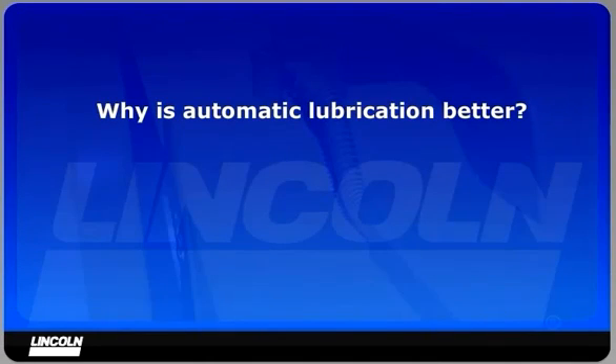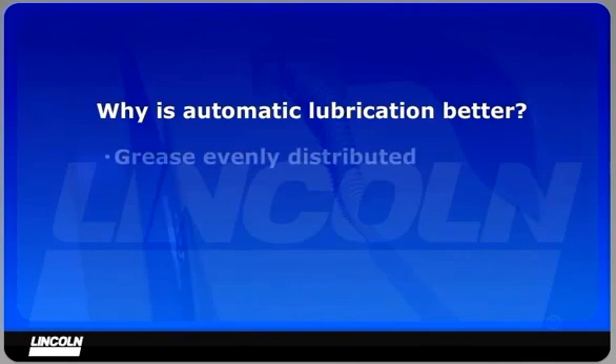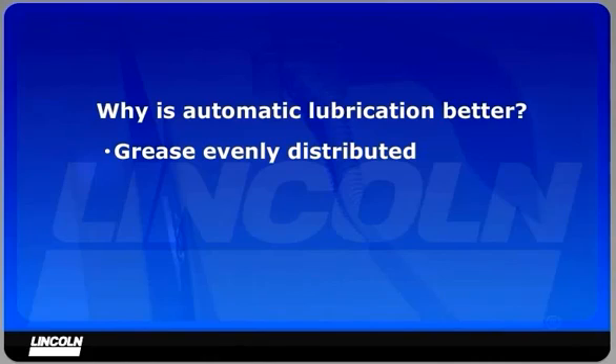Why is automatic lubrication better? The components are lubricated while in motion, when the machine is warm, so grease is evenly distributed, dramatically extending pin and bushing life.